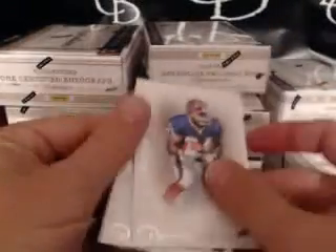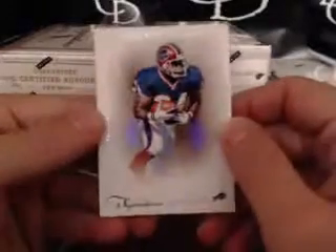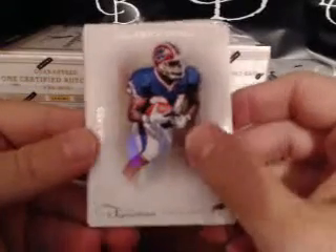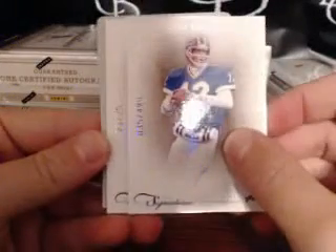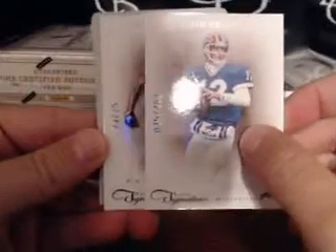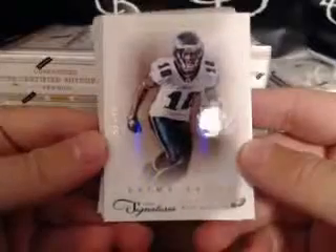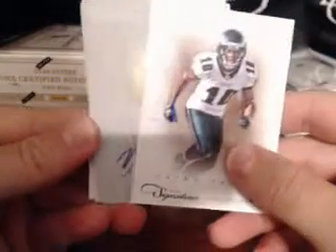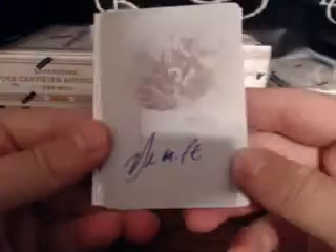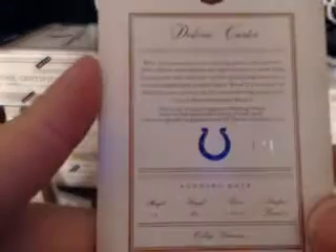We got a freeze — stop freezing! We've got a printing plate in here. We've got Thurman Thomas numbered to 499 — that's Craig's boy — and Jim Kelly numbered to 499, Craig's other boy. We got a card numbered to 25: DeShaun Jackson, Philadelphia Eagles prime proof numbered to 25. And our plate is an auto plate — an autograph Delone Carter printing plate, one-of-one. Pretty cool, pretty nice hit.